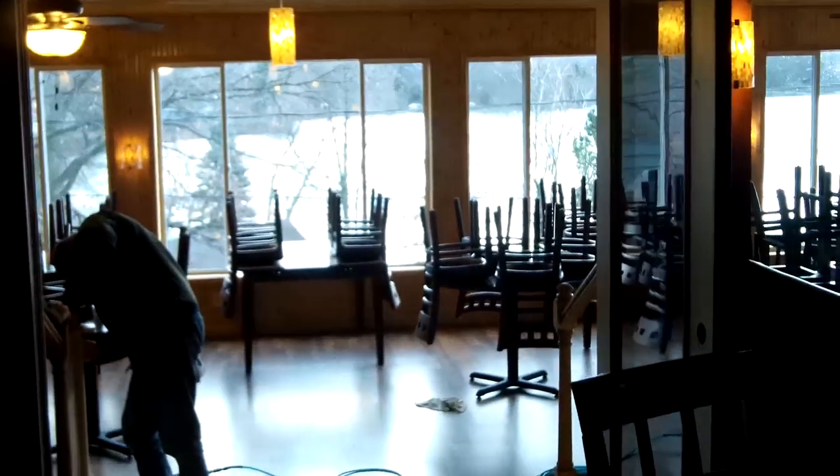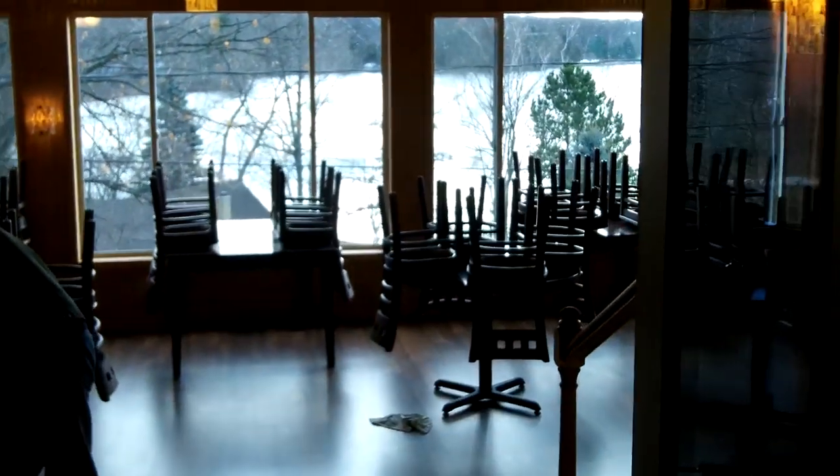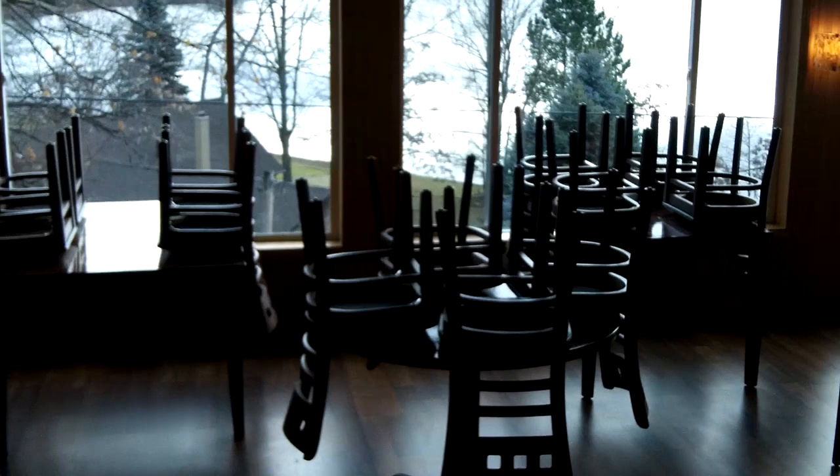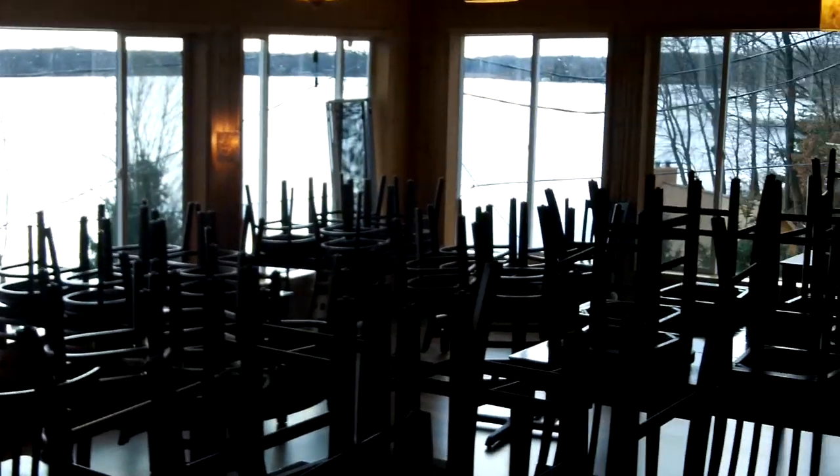And this area down here — I don't know, will it come out on your camera so you can see the water? But this dining room has been rebuilt, and the windows are larger so that everybody's going to be able to enjoy a view of the lake.